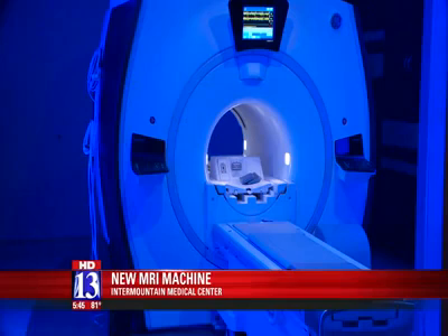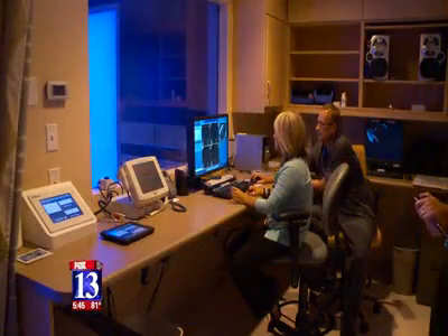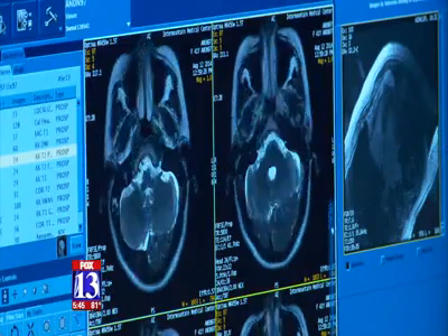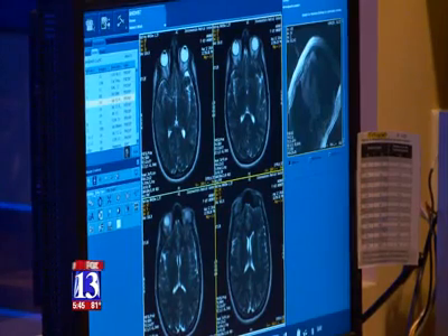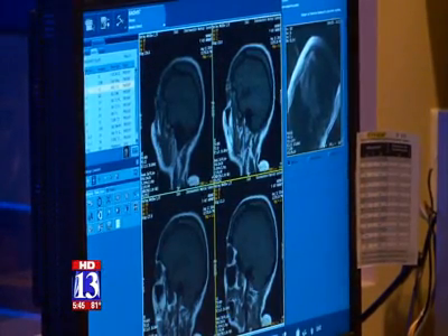Most complain of claustrophobia, but this machine allows people to adjust the music, colors, even scenes on a TV in the room to ease anxiety. It even allows for more space, treating patients who have a difficult time fitting in older MRI machines.